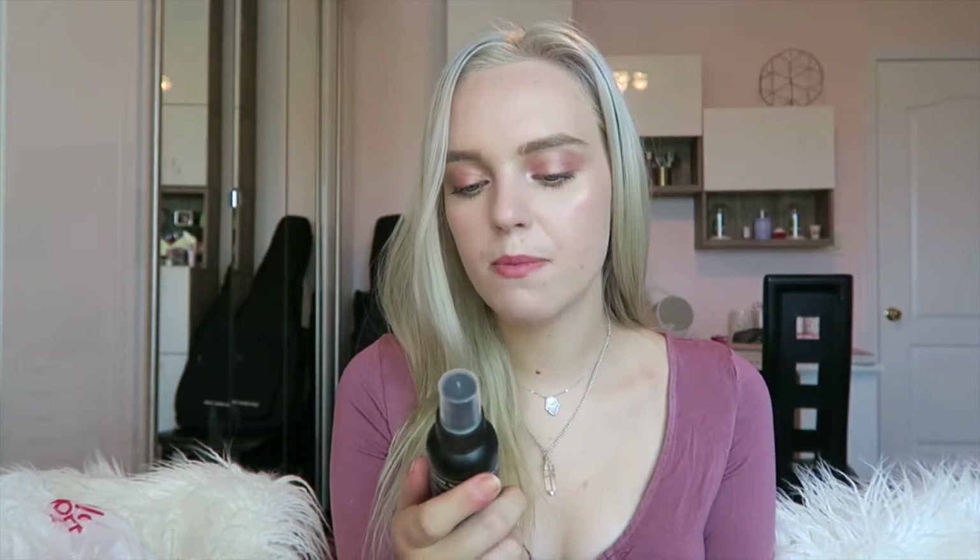Hopping from store to store — from Target I also stocked up on some makeup. I got this ELF blending brush because I needed a new one — I think it's $1, ELF is so cheap. I also got some NYX products since I was running low. I got my favorite powder ever — I talk about it in my 'What's in My Makeup Bag' video. And I got the NYX Matte Finish setting spray — these are roughly $9 to $10.